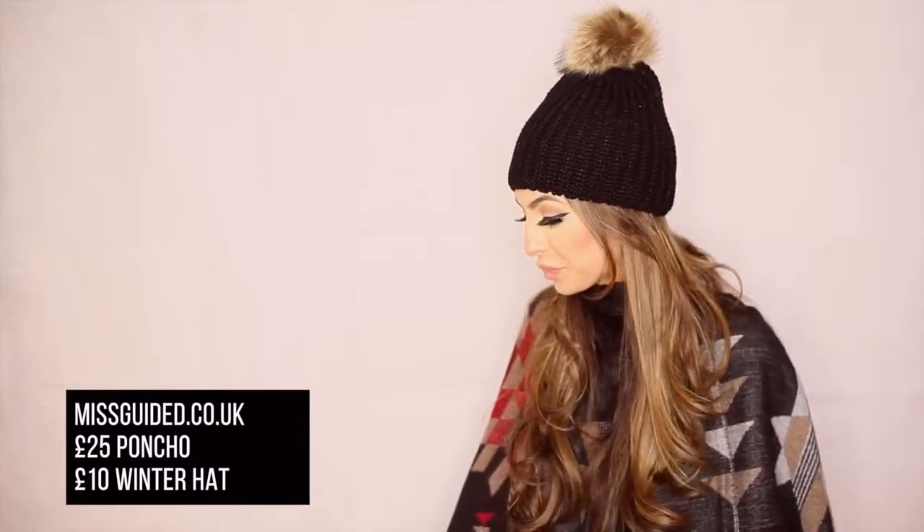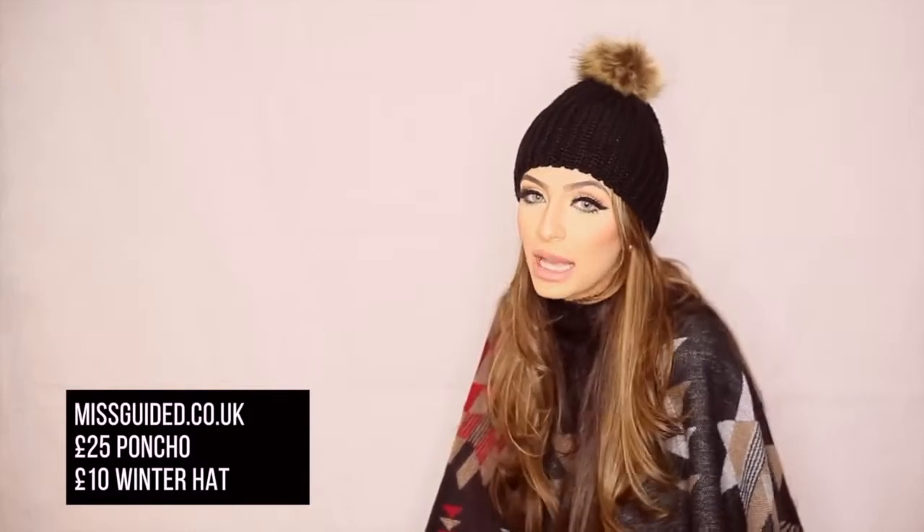I got a lot of requests on Instagram asking where this poncho is from. It was from Miss Guided, about 30 pounds, and I actually got this hat from there too. The hat was 10 pounds from Miss Guided. I've been looking for a really cool poncho for the winter — a lot of people have been wearing it and it's so in fashion. I love how it has a little turtleneck and it's closed. That's one of my winter buys from Miss Guided.